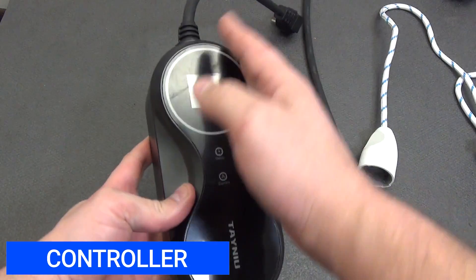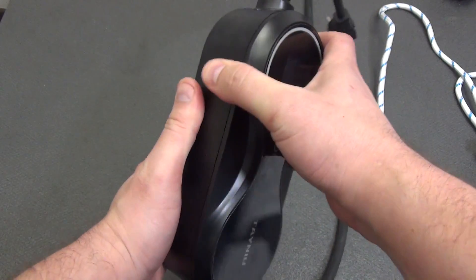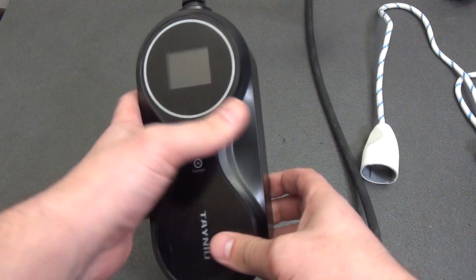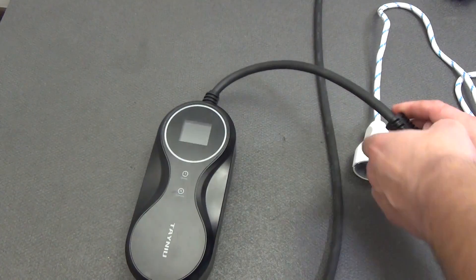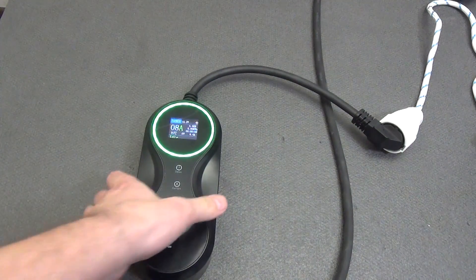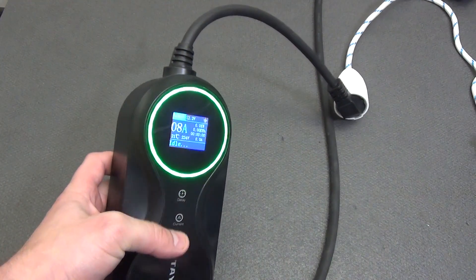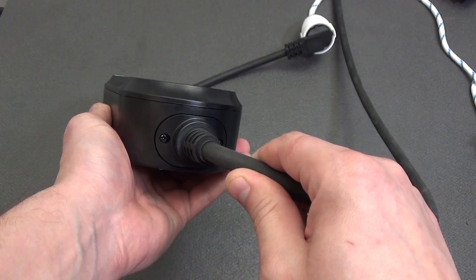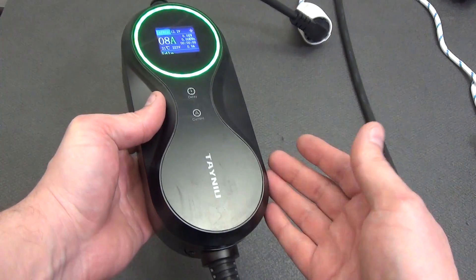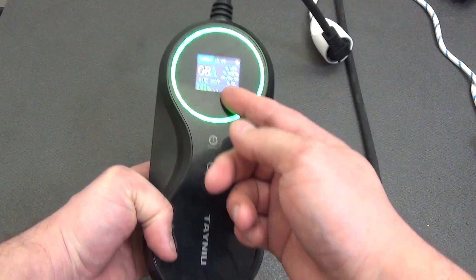The controller body is made of high-quality heat-resistant plastic with a fire resistance level of UL94 V0, and protection from moisture and dust complies with the IP66 standard — meaning the device is not afraid of dust or rain. UL94 is an American standard from Underwriters Laboratories that classifies materials by their ability to self-extinguish when exposed to fire. V0 is one of the highest categories: the material goes out within 10 seconds after the flame source is removed, with no drops of molten plastic that continue to burn.